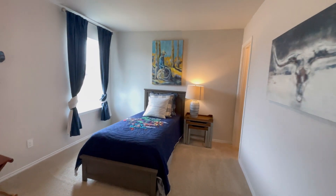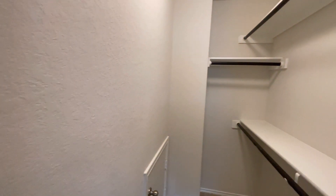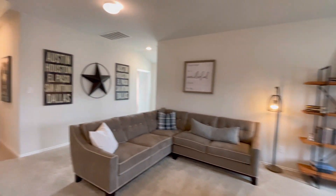Here you have your 12 by 10 bedrooms, and you're going to have all your other bedrooms upstairs — except for your master, which is going to be downstairs.